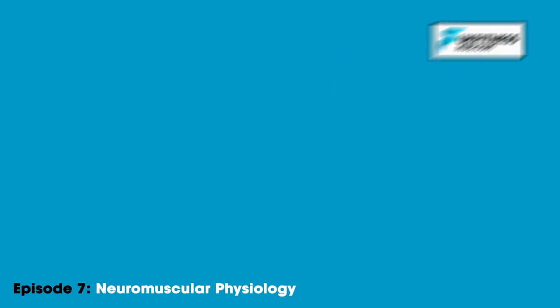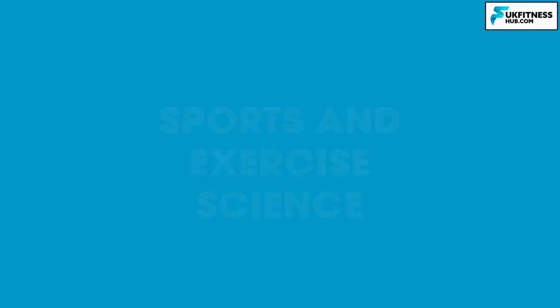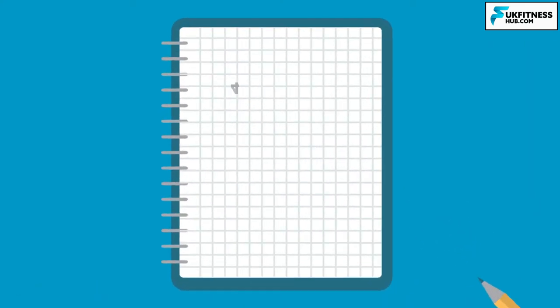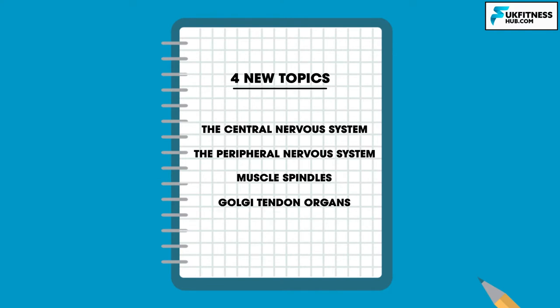Hello and welcome to episode 7 of my sports and exercise science series. We're going to be following on from episode 6 by learning about 4 new topics. These include the central nervous system, the peripheral nervous system, muscle spindles and Golgi tendon organs.